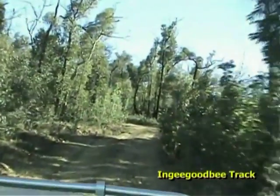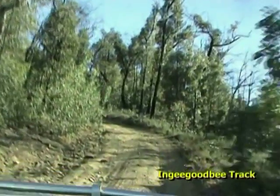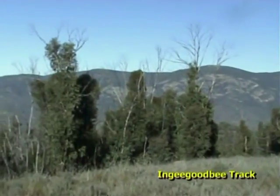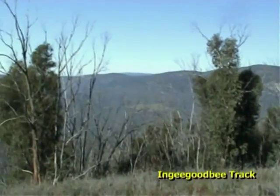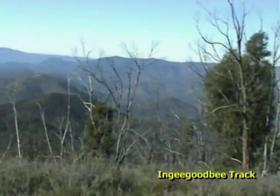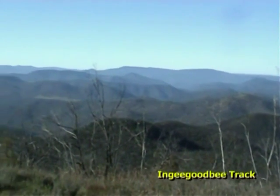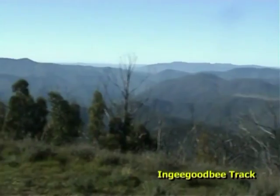Just about every point you get to there are phenomenal views. Where else could you get fantastic views like this? Nowhere else but Victoria's high country. The views here are absolutely enormous - look at those ranges, they are fantastic, so beautiful and majestic. Mate, this is our backyard.